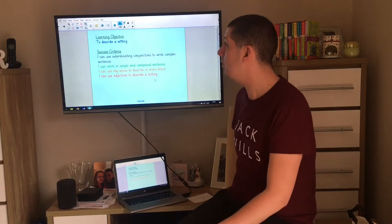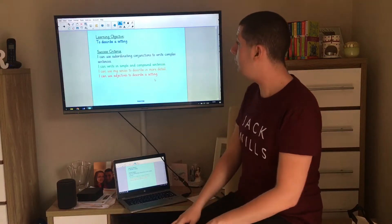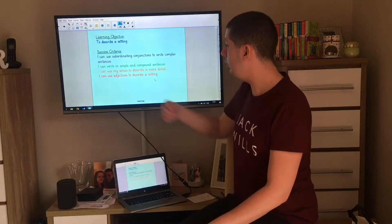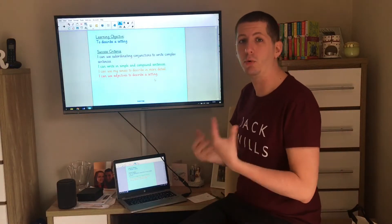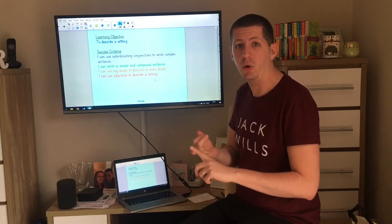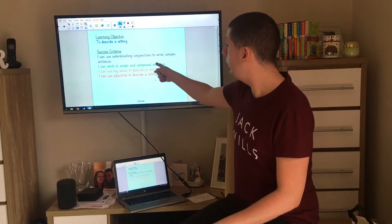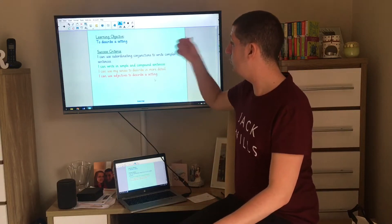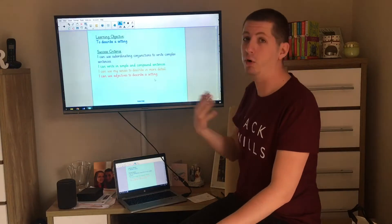Today our objective is to describe a setting. To be successful, we're going to see if we can use adjectives to describe our setting, and use our senses to describe in more detail — so rather than just what we can see, we could think about what we could hear, smell and feel as well. We're going to see if we can write in simple and compound sentences, and possibly use some subordinating conjunctions to write in more complex sentences.